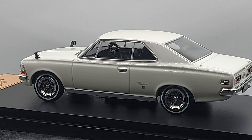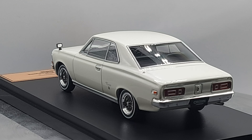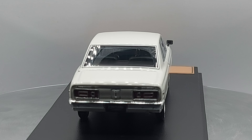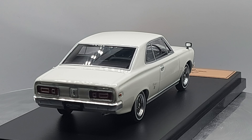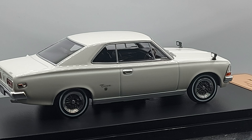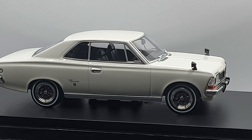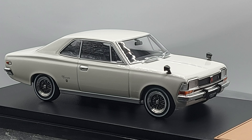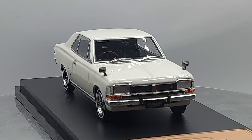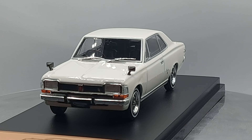Transmission wise, you had a few options: a three-speed manual with optional overdrive, a four-speed manual, a two-speed automatic, or a three-speed automatic. Nice looking car overall. These models were sold between 1967 and 1971.